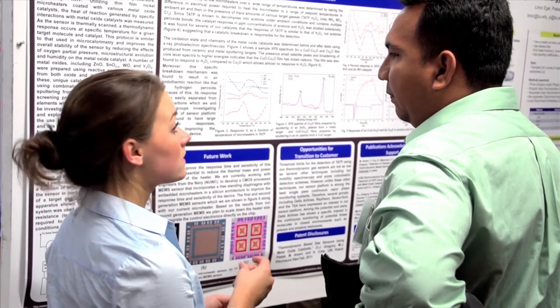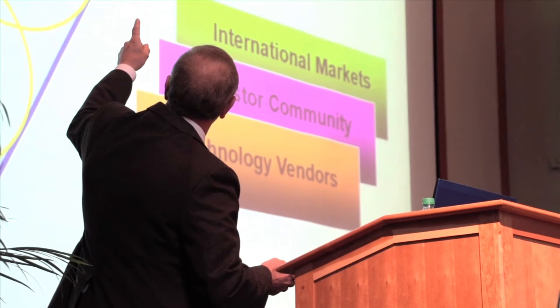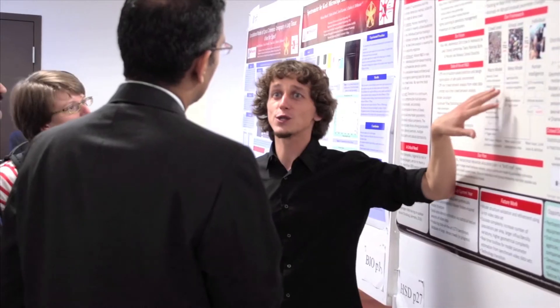Industry would come to the table and tell us what problems were of importance to them. We would then create research proposals that they would effectively interact with us on, and ultimately we'd come to convergence on which ones to fund and which ones not to fund. With industrial guidance and input, we went after and won a National Science Foundation Engineering Research Center called the Center for Subsurface Sensing and Imaging Systems. We don't do it alone — we do it in partnership with industry and with other universities.